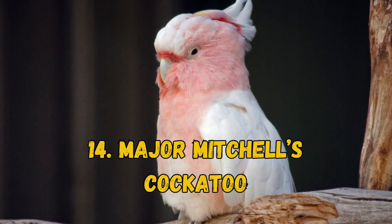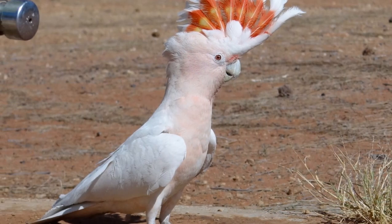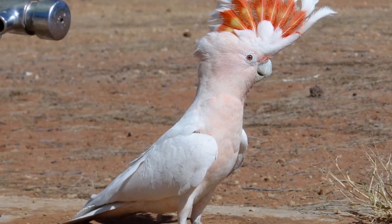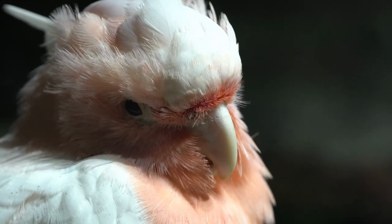14. Major Mitchell's Cockatoo. The Major Mitchell's Cockatoo, also known as the Pink Cockatoo, is crisp white and soft salmon pink with a bright red and yellow crest. This species' population has declined due to habitat degradation.